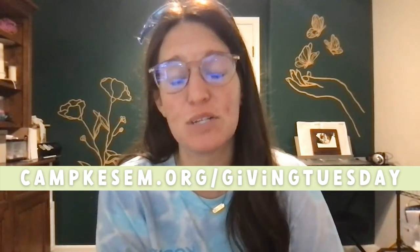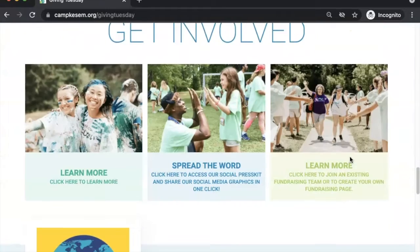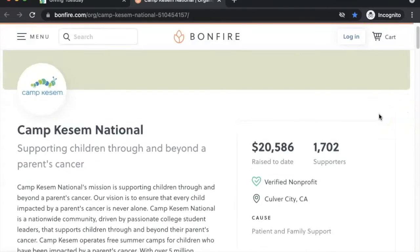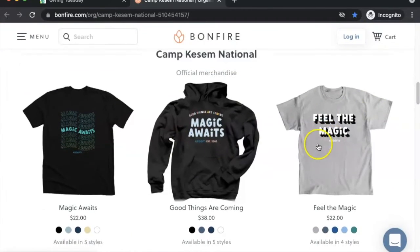Something else I want to call attention to is another way that you can give, which is by buying merch. You can navigate to our Giving Tuesday store from the Giving Tuesday website starting right now. We have some limited edition designs available starting today. Starting on our Giving Tuesday website, you can just scroll down to the merch section right here, and this will open up our merch store.